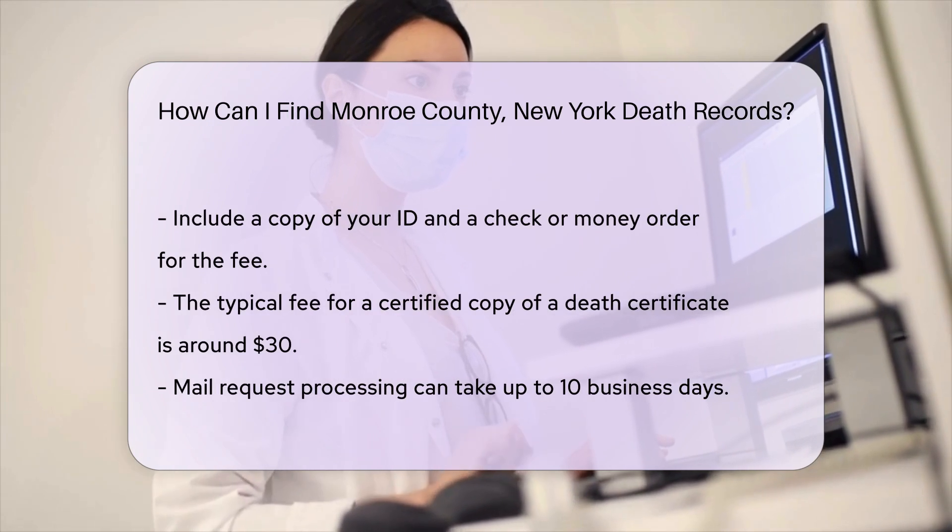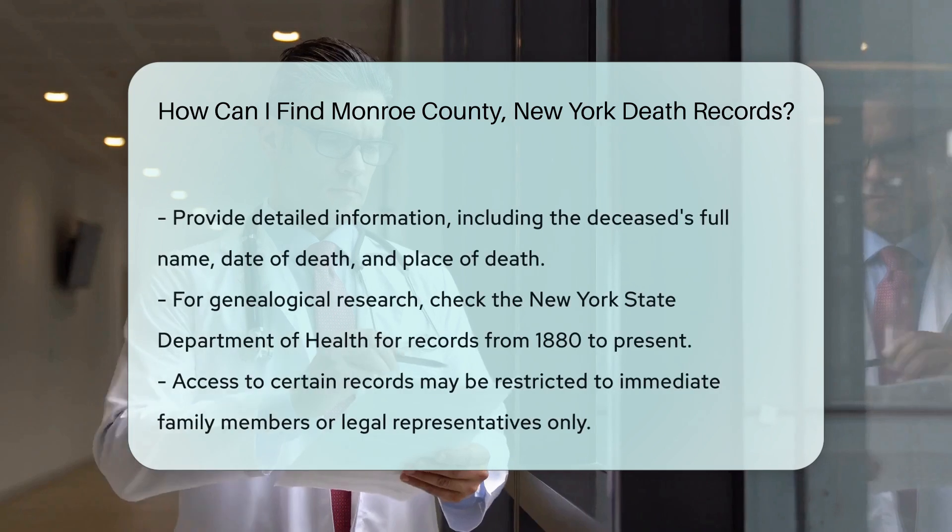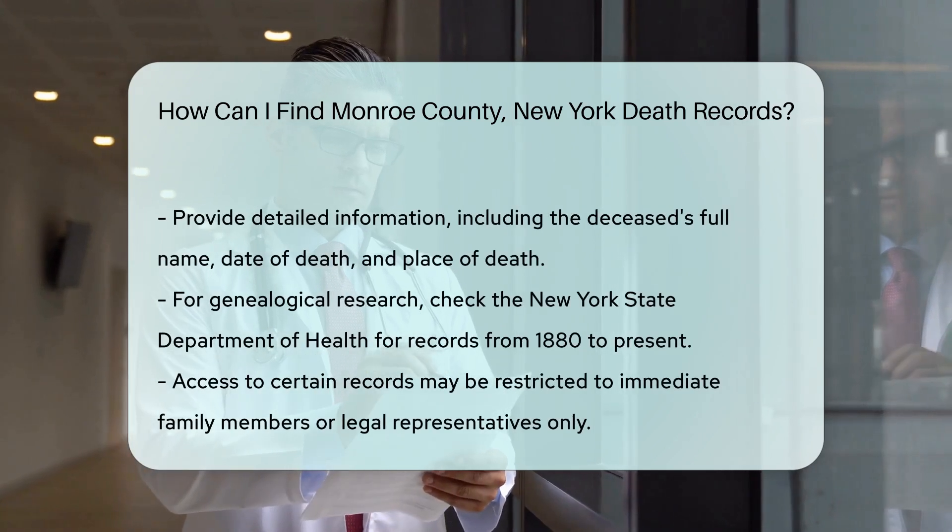For genealogical research, you may also check the New York State Department of Health. They provide access to death records from 1880 to the present.